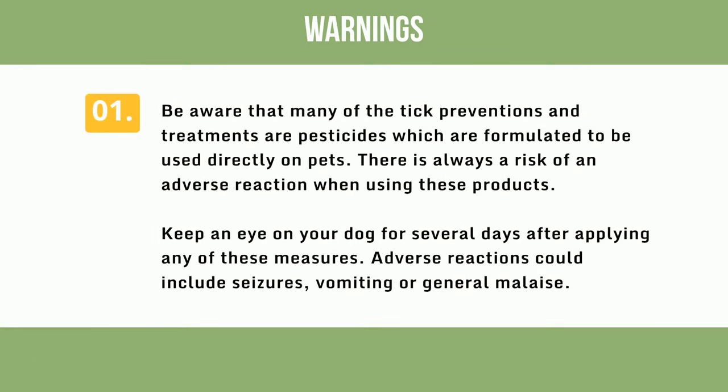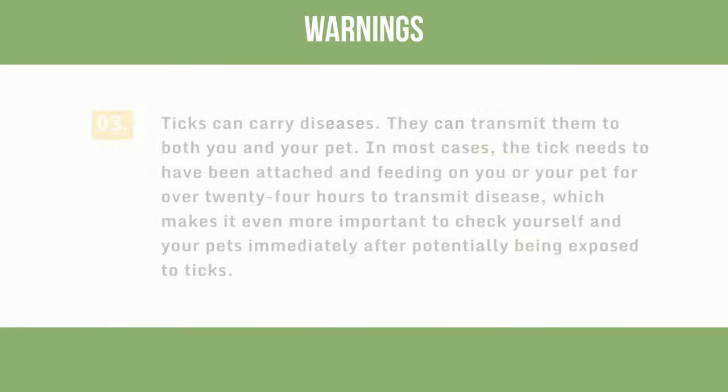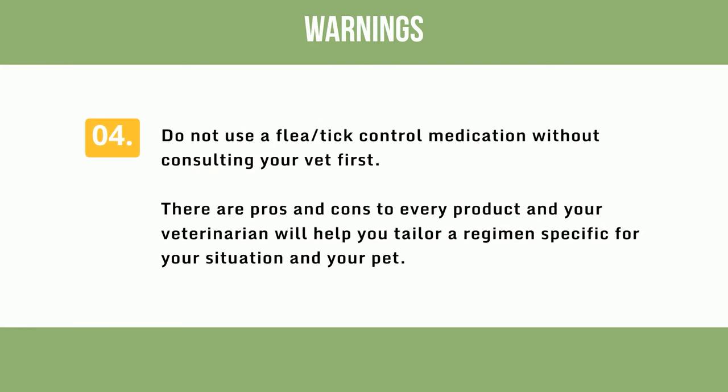Warnings: Be aware that many tick preventions and treatments are pesticides formulated for direct use on pets. There is always a risk of an adverse reaction — keep an eye on your dog for several days after applying any of these measures. Adverse reactions could include seizures, vomiting, or general malaise. These are all separate methods of preventing tick infestations, and there is a risk of poisoning if any combination of methods is used simultaneously. Ticks can carry diseases and can transmit them to both you and your pet. In most cases, the tick needs to have been attached and feeding for over 24 hours to transmit disease, making it even more important to check yourself and your pets immediately after potential tick exposure. Do not use a flea-tick control medication without consulting your vet first — there are pros and cons to every product and your veterinarian will help tailor a regimen for your specific situation.